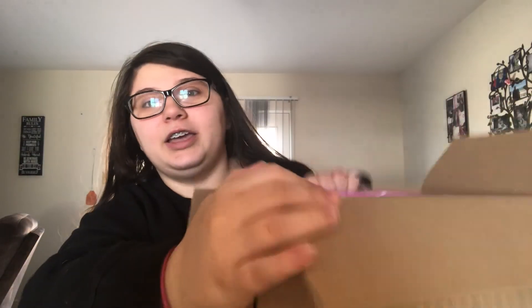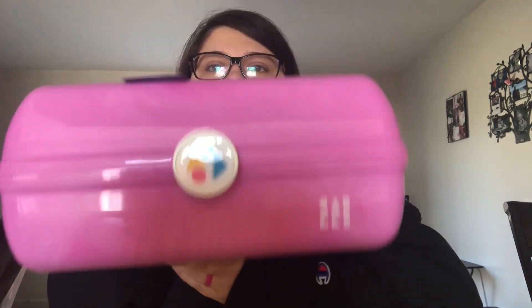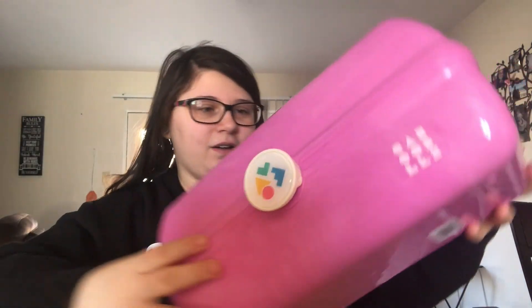Okay guys, so I got it open. Are you ready to see what's inside? Leave your comment below of what you think this could be, because I bet you won't get it. Here's a little hint — it's pink. It is a Caboodle! This is the Caboodle!